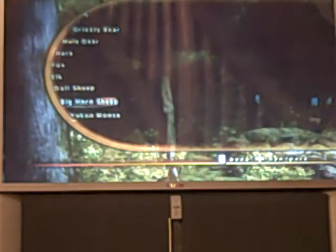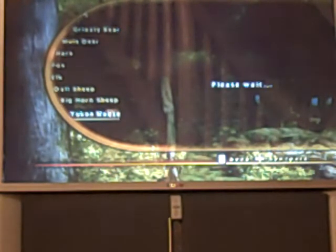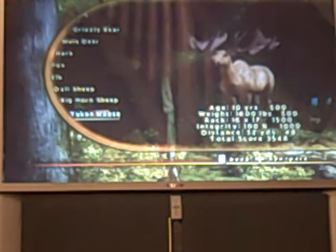Here's my Yukon moose. 10 years old, 1,600 pounds, rack was 16 by 17. Integrity was 100%, distance was 52 yards. Total score was 3,548.